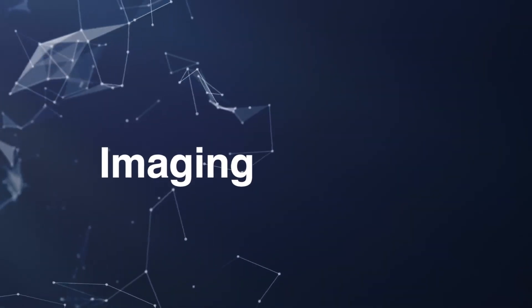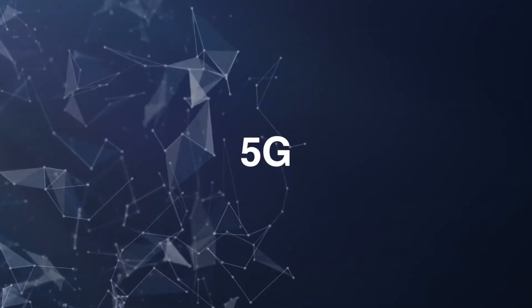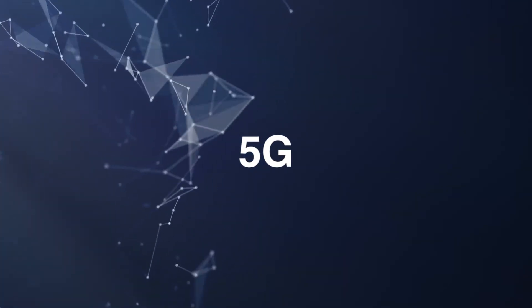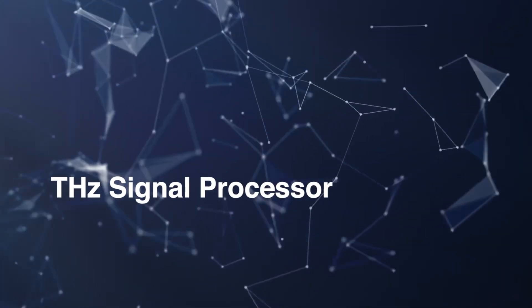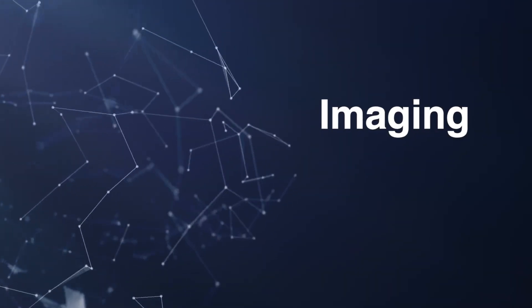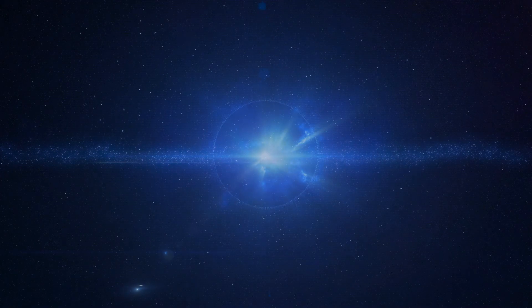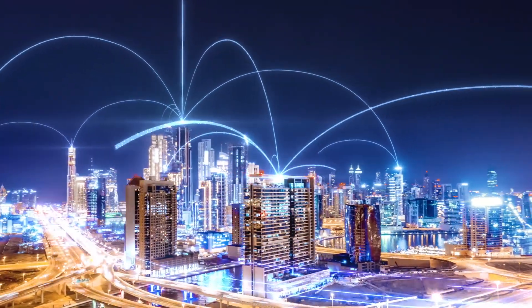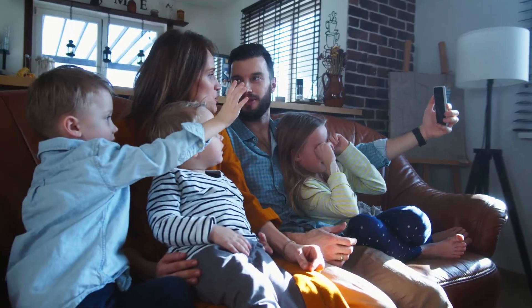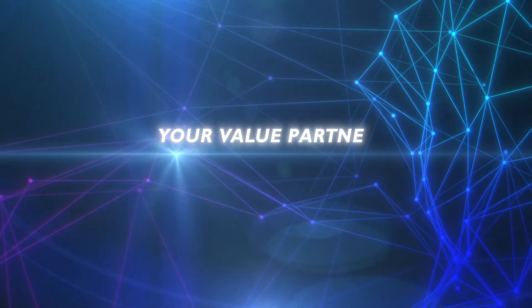NTT Electronics' terahertz wave-related products can be applied not only to body scanning and non-destructive testing, but also to post-5G wireless communication. Even in unexplored fields such as terahertz technology, NTT Electronics will continue to research and develop high-performance devices for realizing customers' dreams together. Your value partner, your key device.